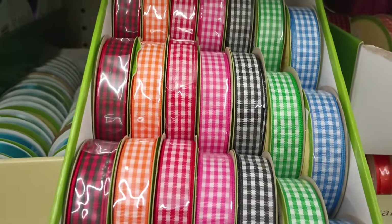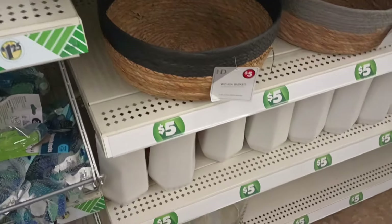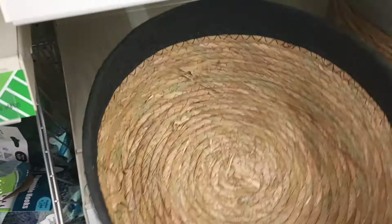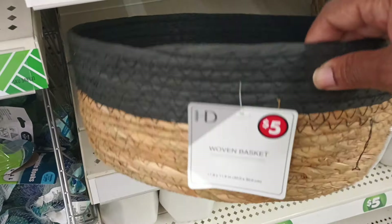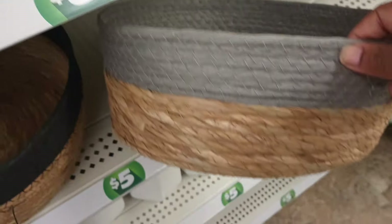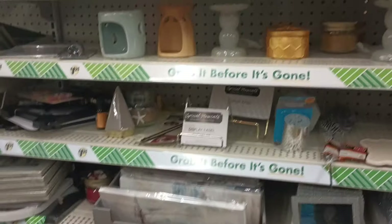Some ribbons we've seen, some we haven't. Look at this all-gingham ribbon — I don't remember Dollar Tree doing that, it's been a while since I've seen ribbon like that. And look what else they've got — these are five dollars. We've been seeing the smaller version, but look at these large woven baskets — they're huge for five dollars! They have them in gray and black.